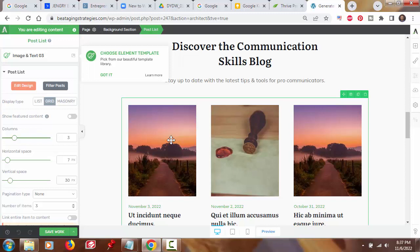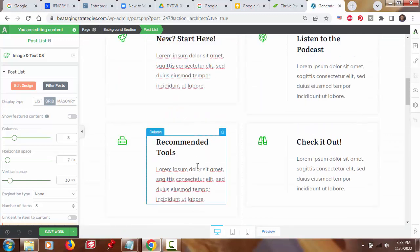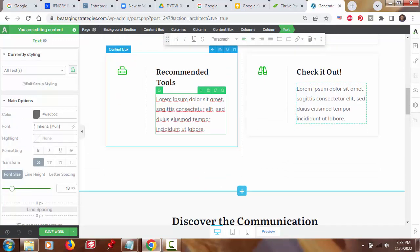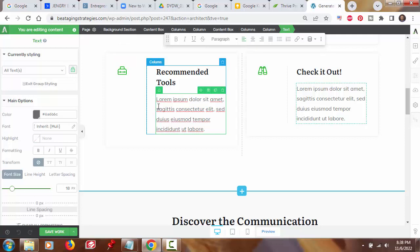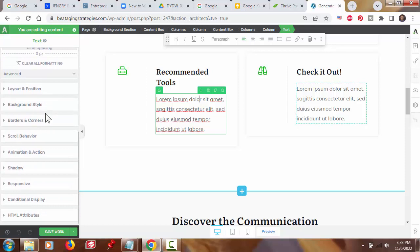One important point: compared to other page builder tools with a similar user interface, Thrive Theme Builder gives you a more extensive set of editing controls and parameters for editing any given element. Just to illustrate quickly, I'm going to click on this text box. This small text box I just clicked on has all its editing settings and controls in this left sidebar, and they're grouped into categories. There are about 10 to 12 different categories of settings just to edit this small text box.